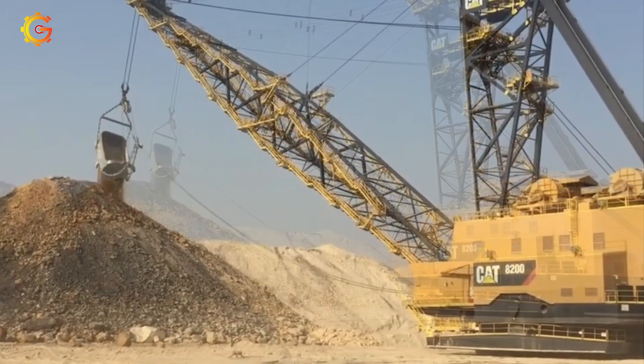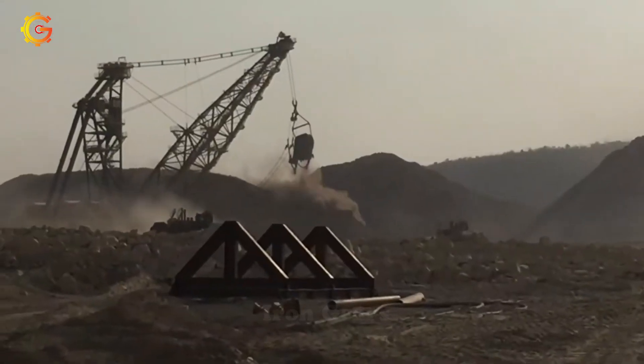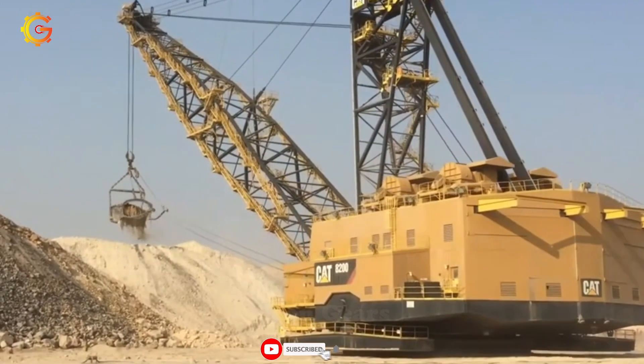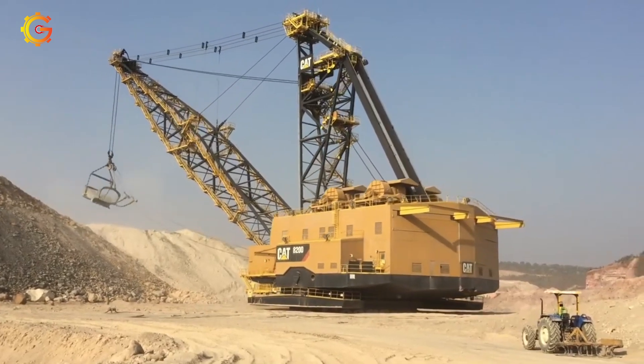and automation, this dragline ensures safety, efficiency, and ease of operation. Its long boom and jib enable extensive digging depths and distances, making it ideal for large mining pits. Get ready to witness the CAT 8200's reliability and performance in challenging conditions, meeting the mining industry's demands with utmost precision.